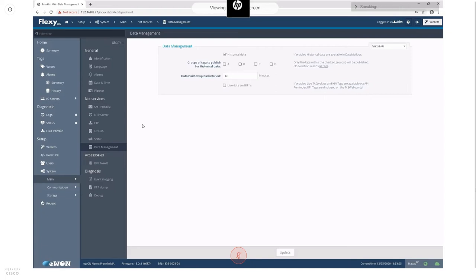That's essentially all there is on the E1 side: do the basic setup to connect to Talk2M, connect to your PLC and define tags, then choose how to expose them — either via the OPC UA interface or the Data Mailbox.